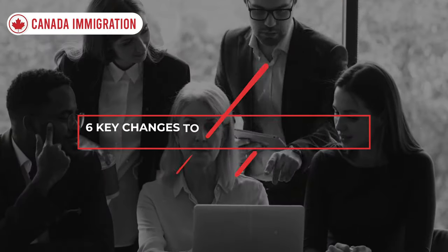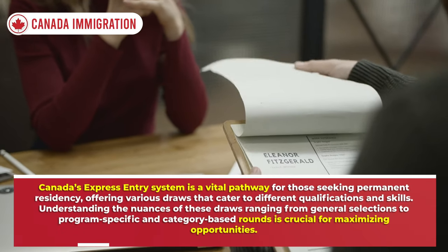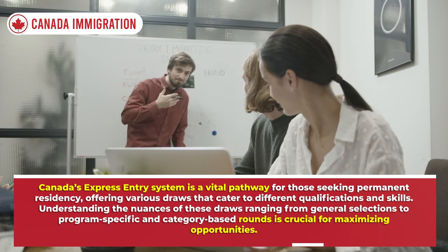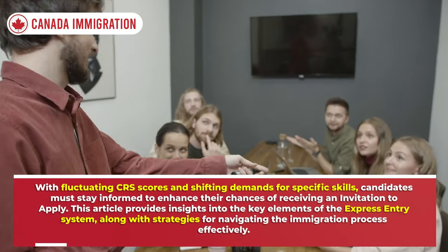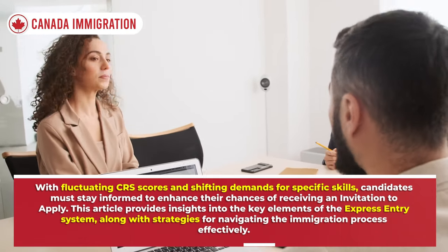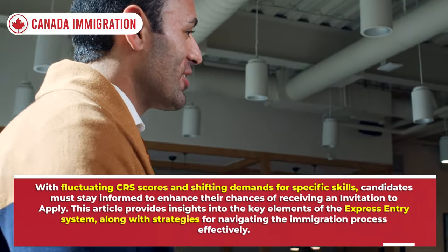Hello everyone, welcome back to our channel Canada Immigration. In this video we will talk about six key changes to expect in Express Entry. Canada's Express Entry system is a vital pathway for those seeking permanent residency, offering various draws that cater to different qualifications and skills. Understanding the nuances of these draws — from general selections to program-specific and category-based rounds — is crucial for maximizing opportunities with fluctuating CRS scores and shifting demands for specific skills.